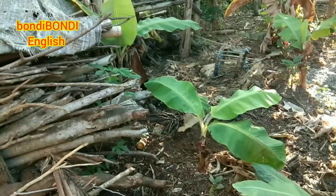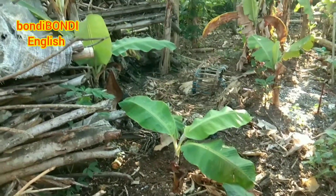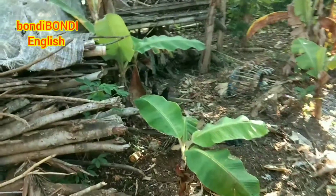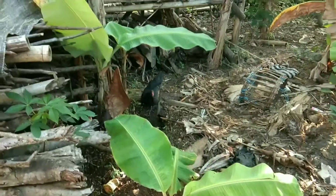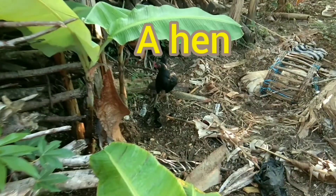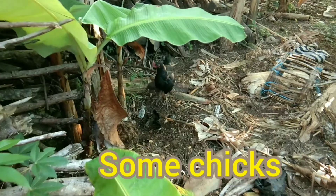Do you see that? There is something behind the plant. Let's check it out. A hen, a hen and some chicks. Some chicks.